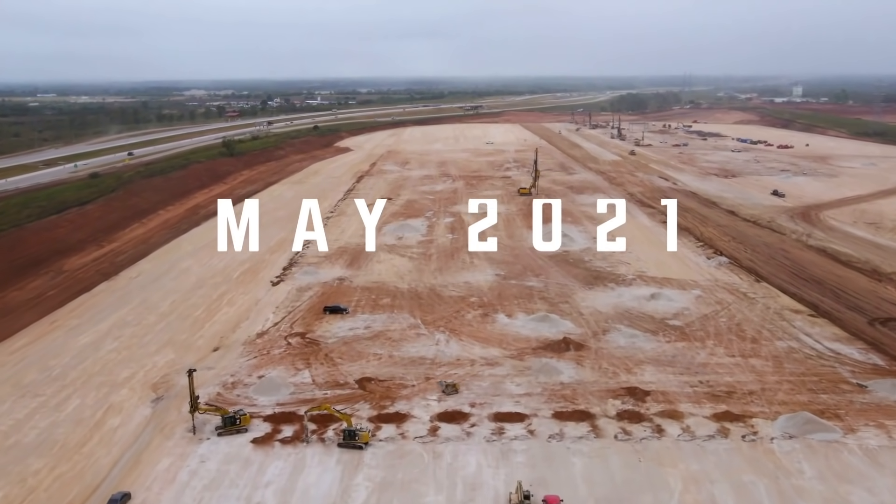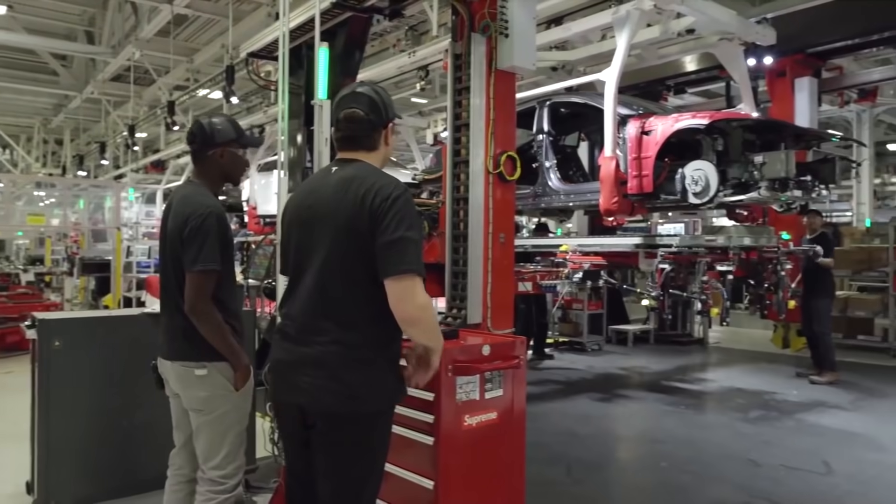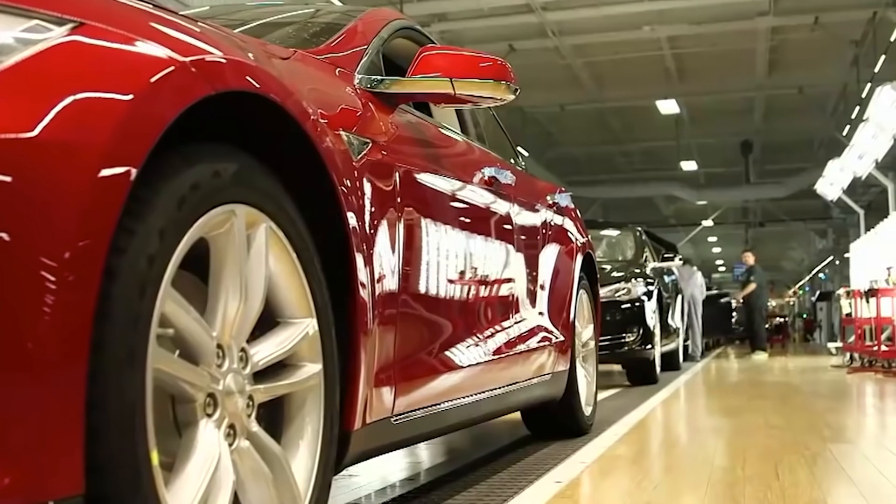This all sounds great, but it gets even better. In addition to construction times accelerating downwards, Tesla's Gigafactory outputs are increasing by a substantial amount due to the vertical integration of battery manufacturing.